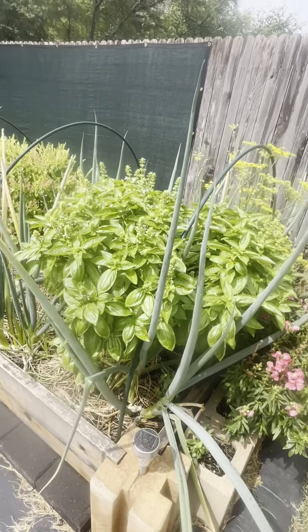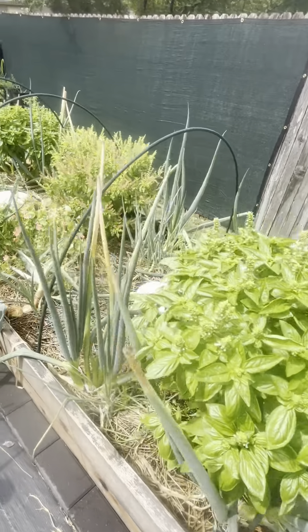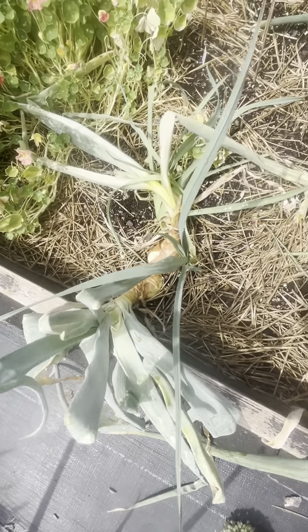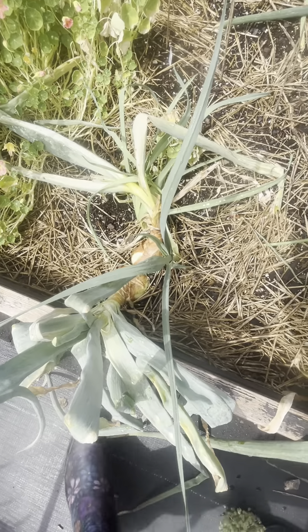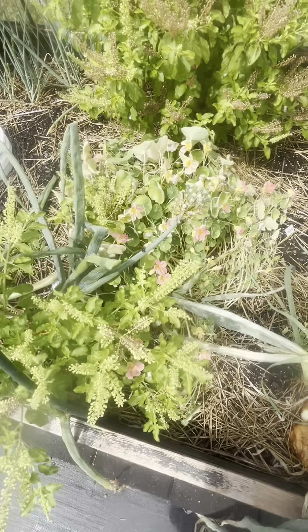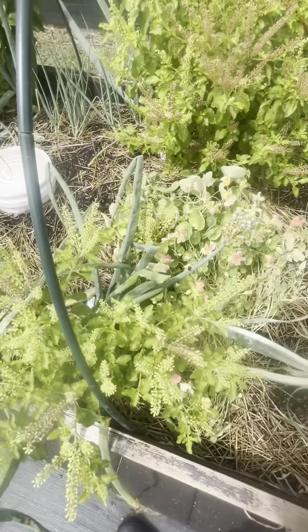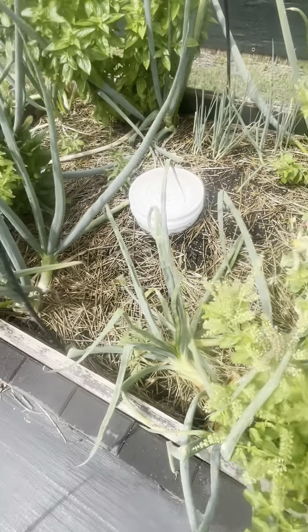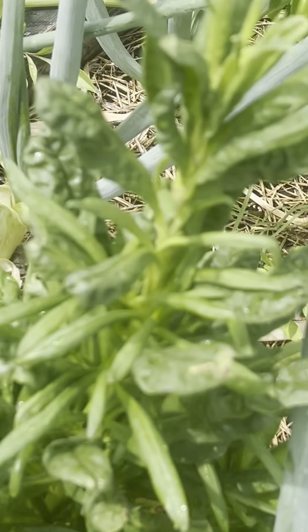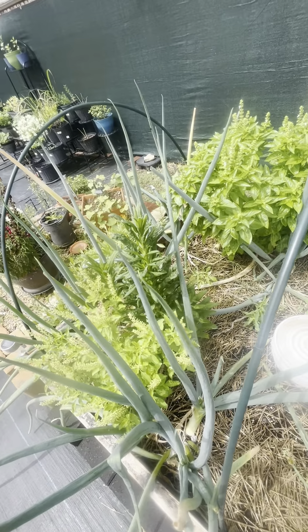Then we have another huge basil right there. If we step in between the two beds, there are more onions, and look at these two huge onions right here that I want to get my daughter to harvest. Then we have a nasturtium in the middle that's not doing really well because of all this heat, which is understandable. More onions, another basil, and this is a straw flower that has not put on a head yet, but she's pretty big.